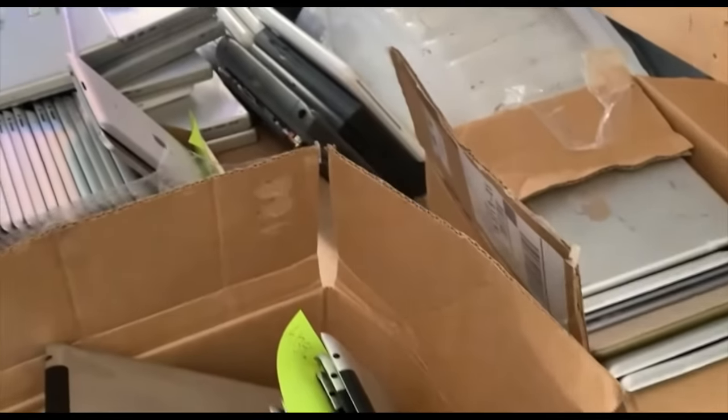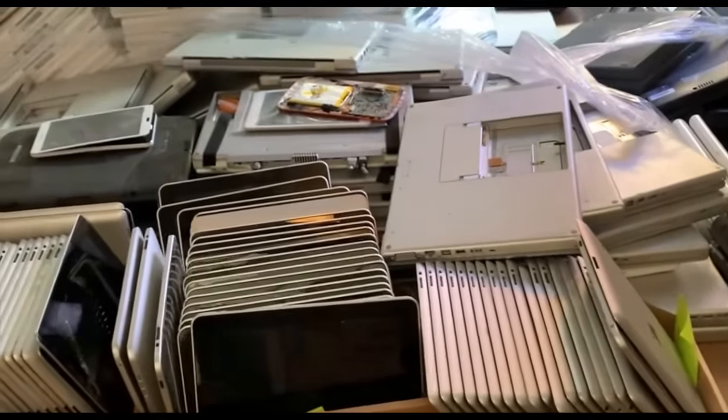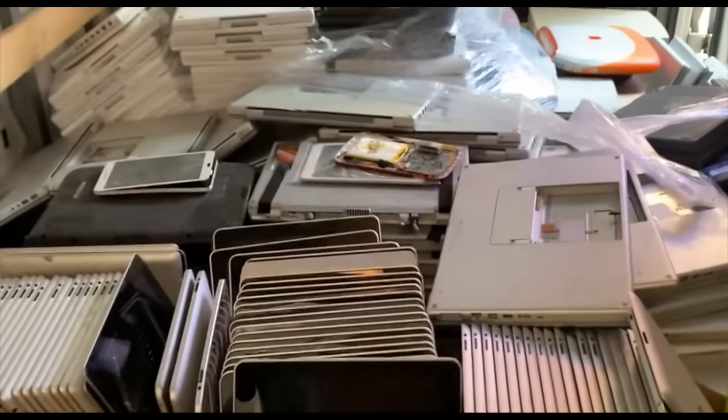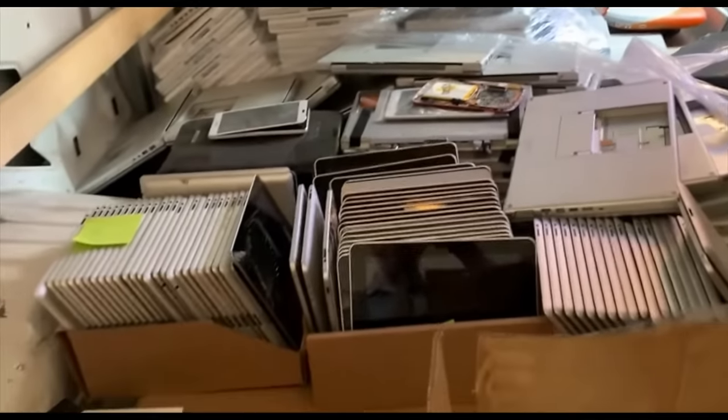Hey everyone! Ever wondered where I get the piles of MacBooks and other stuff on my channel? It's from electronics recyclers. Buying from recyclers has been the basis of my business for the last 15 years, so if you want to know how to do it, this is the video to watch.